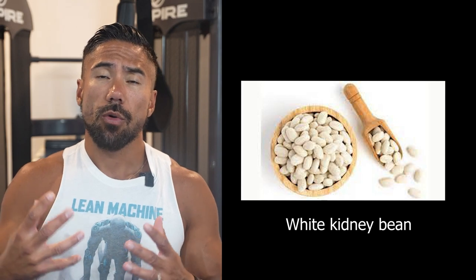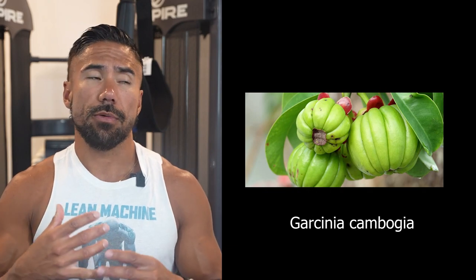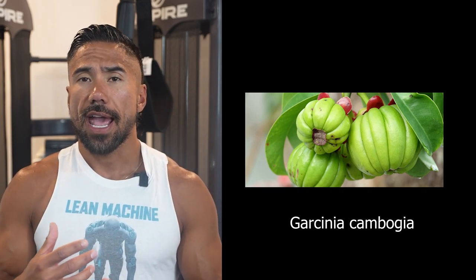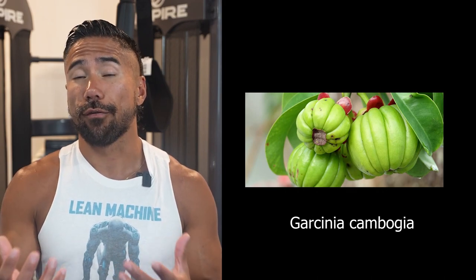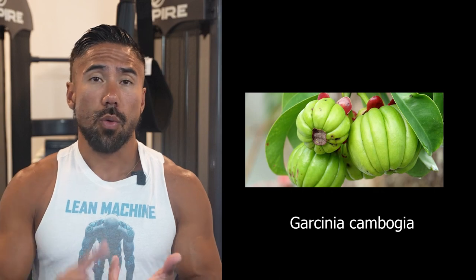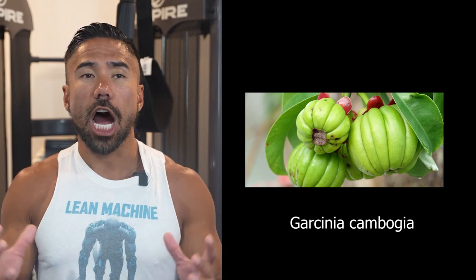The third ingredient is white kidney bean, which is also a thermoregulator, supposed to help with the calories you're burning at rest. And then there's garcinia cambogia — it was a huge hit a couple years ago, especially promoted by Dr. Oz. It's used as an appetite suppressant but also a mood stimulator. Garcinia cambogia is an actual fruit, so everything — green tea, cayenne, white kidney bean, and garcinia cambogia — is a fruit or food source. There's nothing unnatural about Leaner.